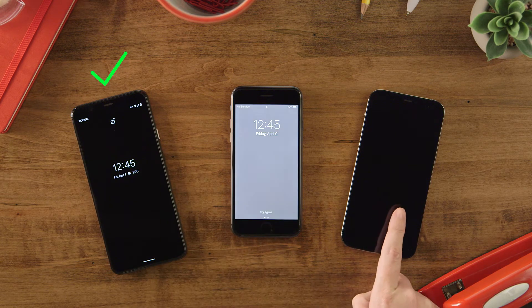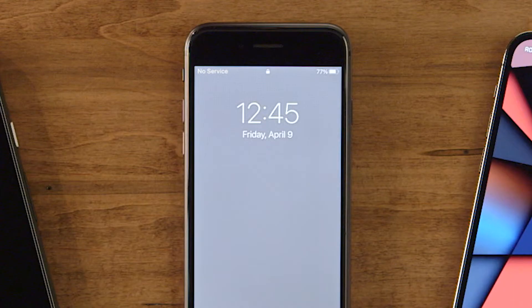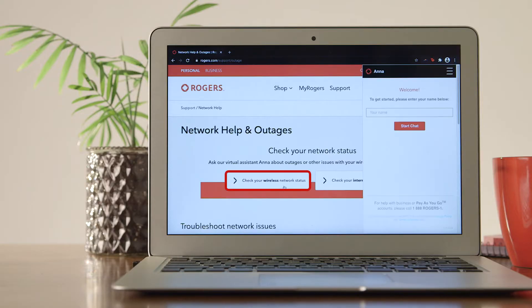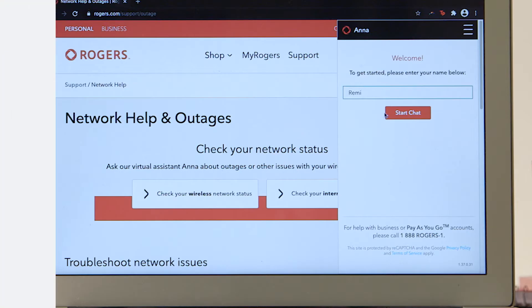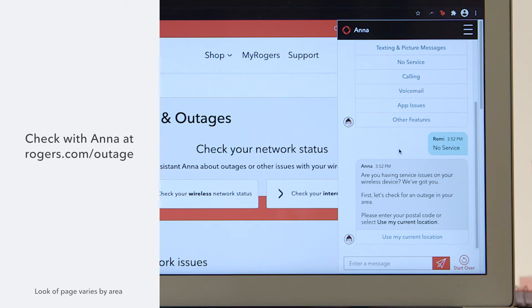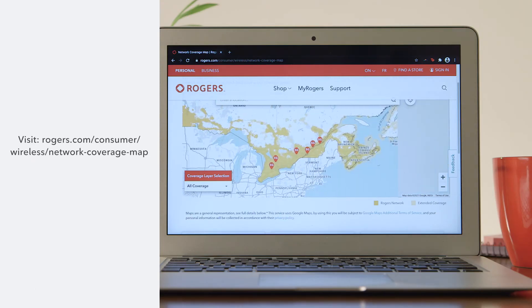First, check if other phones in your home are having issues with their Rogers service. There could be a network outage in your area and it may be a known issue. Check with Anna, our virtual assistant, for information. Or, use our coverage map to check the wireless signal in your area.